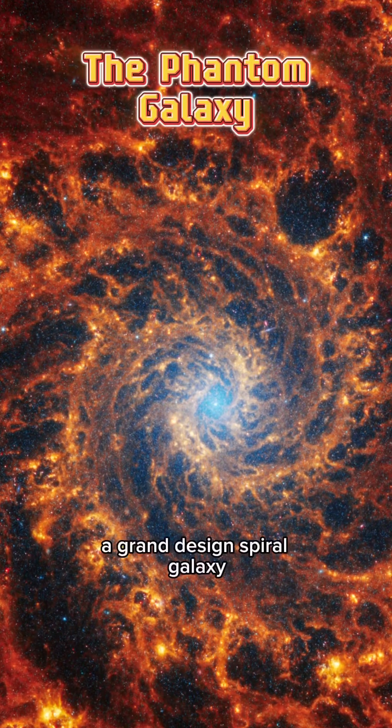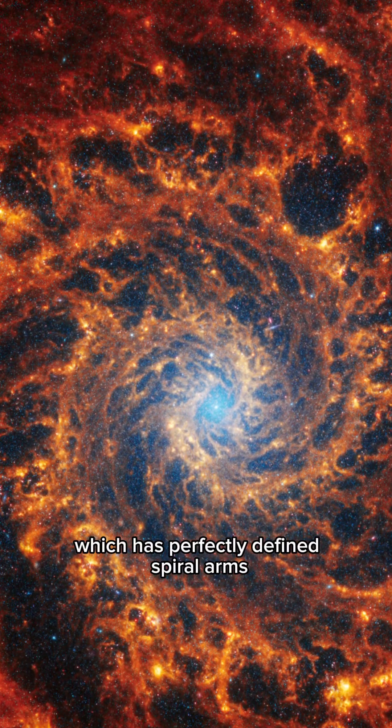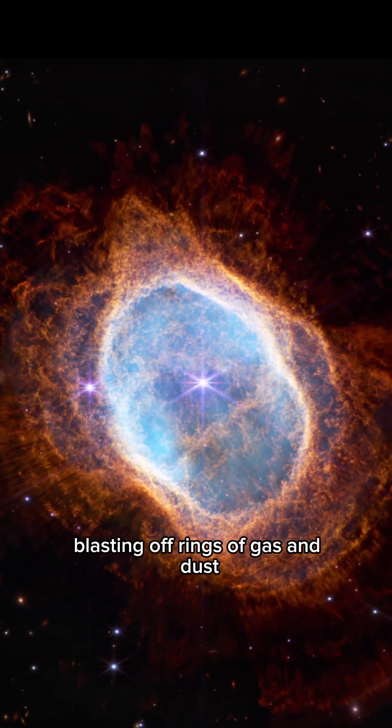The Phantom Galaxy, a grand design spiral galaxy which has perfectly defined spiral arms. The Southern Ring Nebula showcases a dying star blasting off rings of gas and dust.